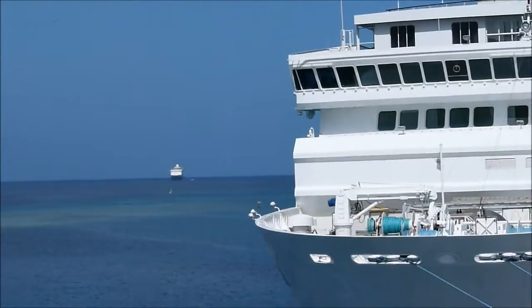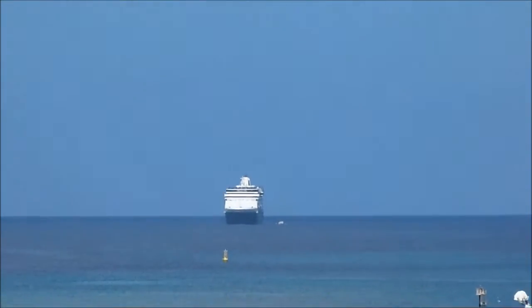Coincidentally, we have another ship arriving here today — I can't identify which one it is yet.